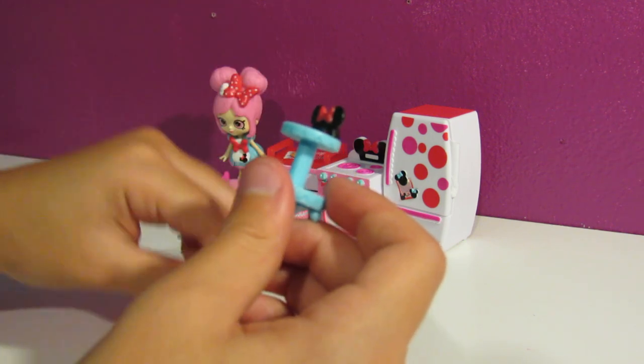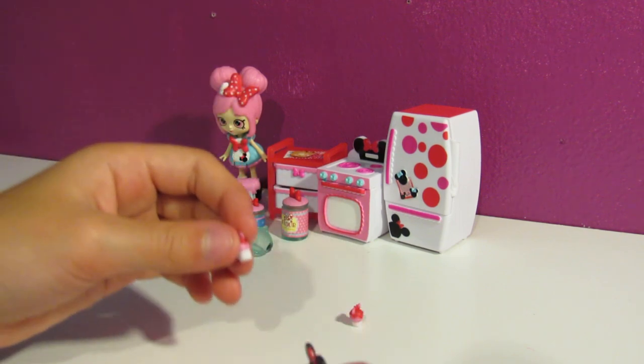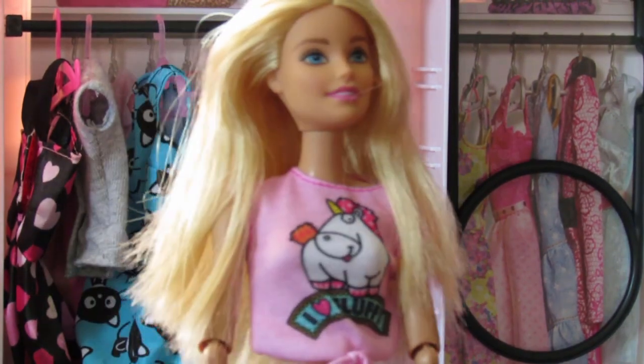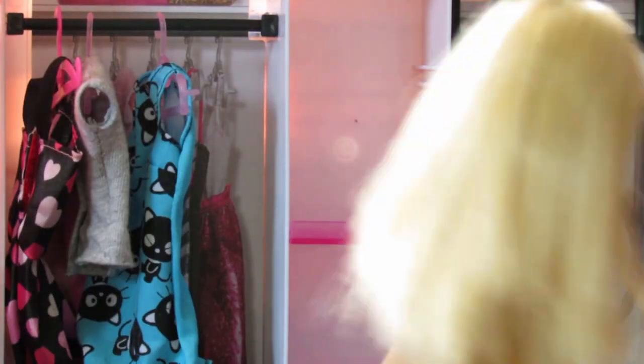How I know it's a cupcake rack is because the teensy, weensy, little, tiny cupcakes. Oh hi, you're watching Shop Girl right now. Shop Girl, Shop Girl!